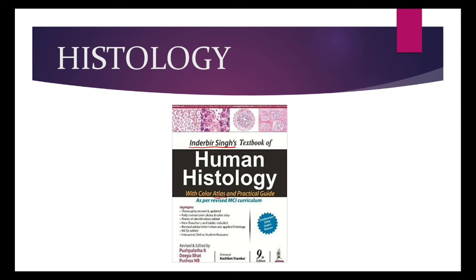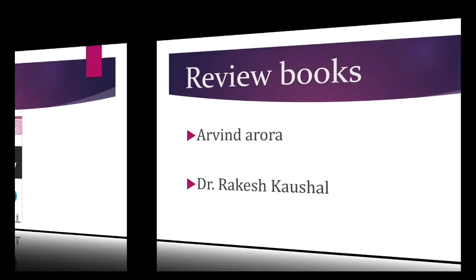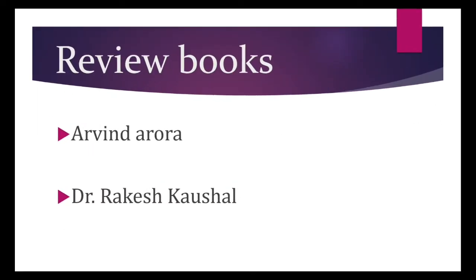Apart from these textbooks, there are review books which are helpful for PG entrance exams. There are two options available: Arvind Arora and Dr. Rajesh Kaushal. Most of the students buy Dr. Rajesh Kaushal's review books.